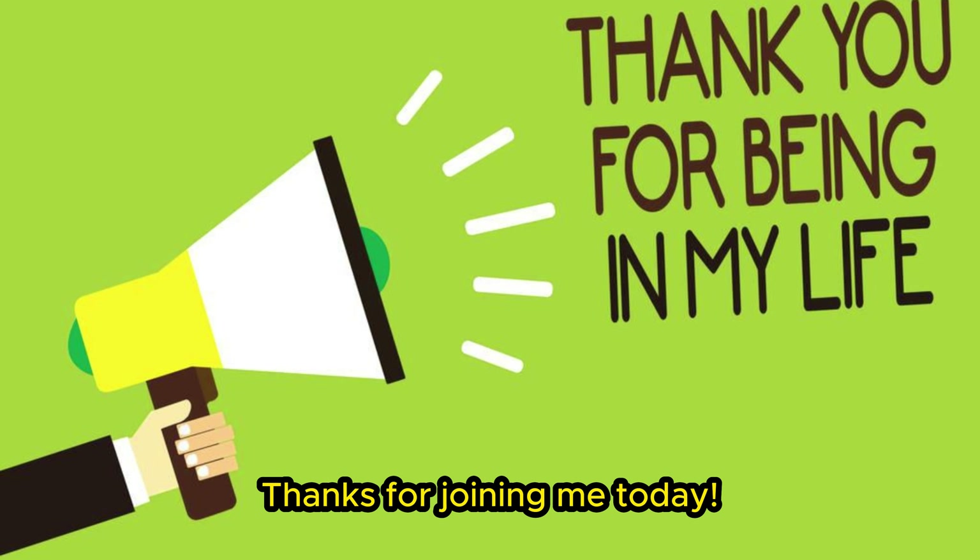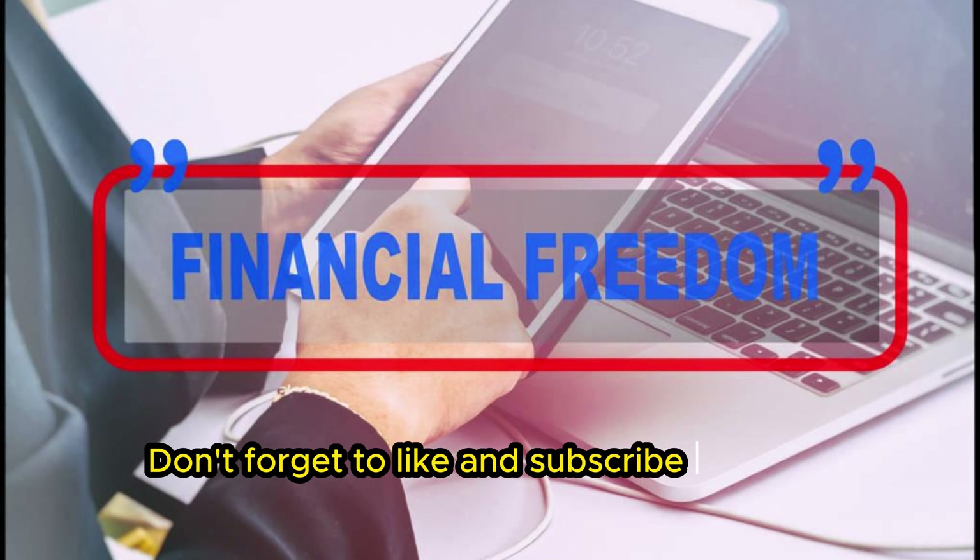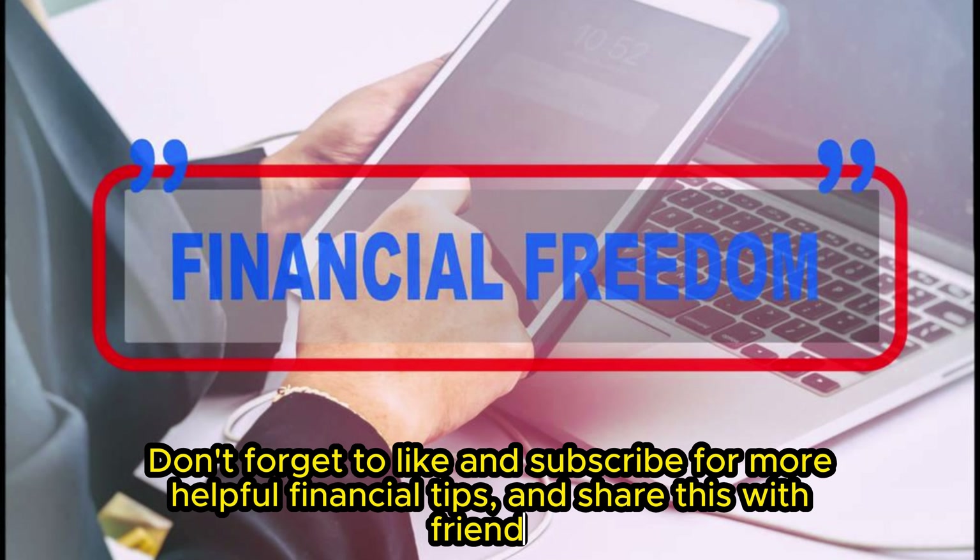Thanks for joining me today. Don't forget to like and subscribe for more helpful financial tips, and share this with friends.